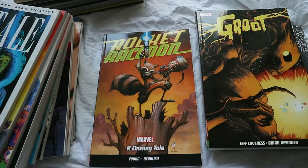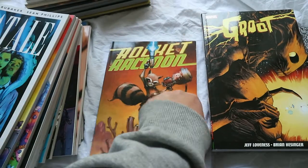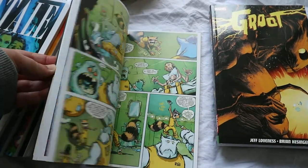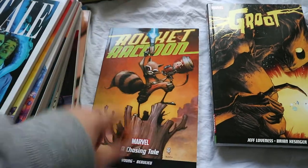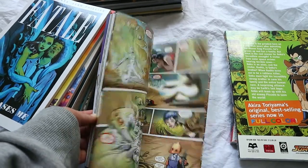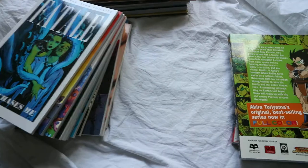I then have Rocket Raccoon — a Marvel comic, which was actually a gift to my husband. I don't think he's ever read it but I read it and enjoyed it because I like Rocket. Rocket and Groot are my favourite Guardians. I might pick up more of the Guardians of the Galaxy Marvel stuff. I also bought Groot after reading that one and I really liked it — it's like a little Groot origin story that also has Rocket in it. I just love the humour. Groot is awesome.